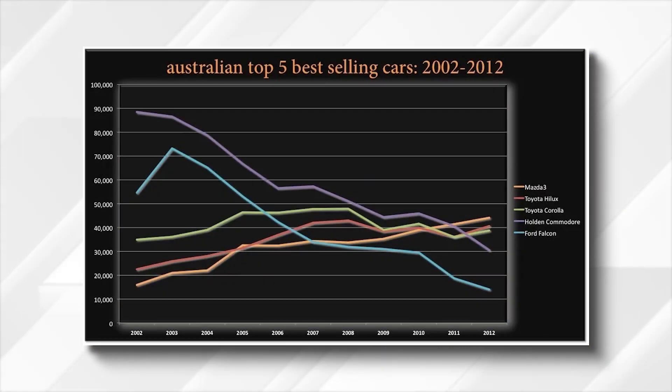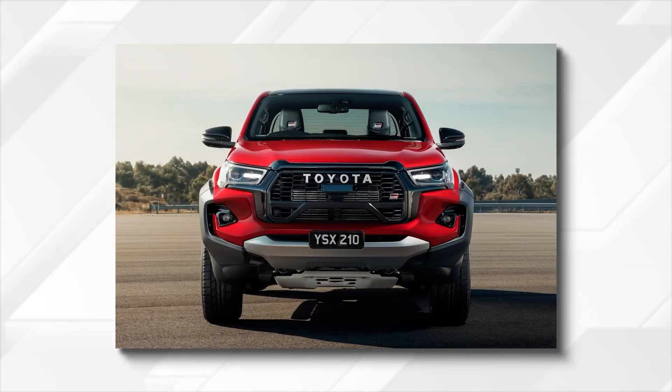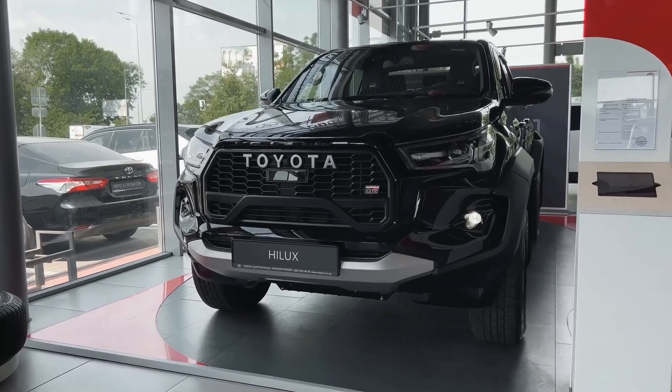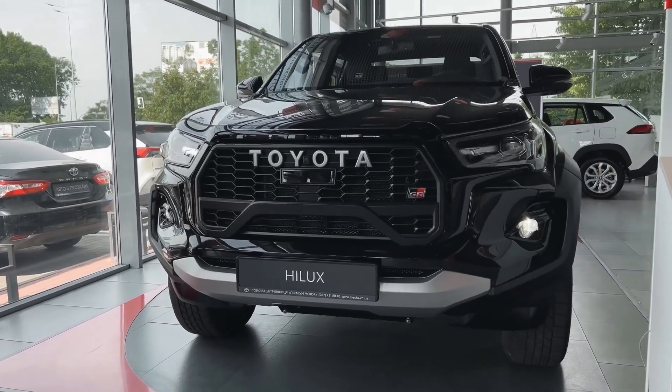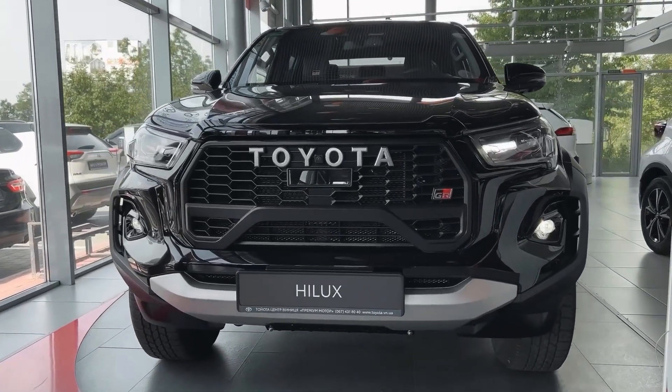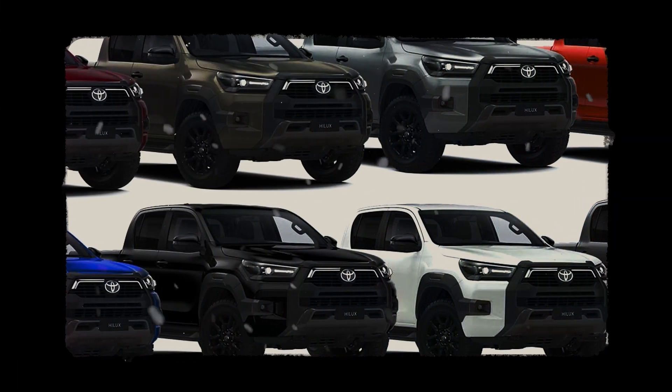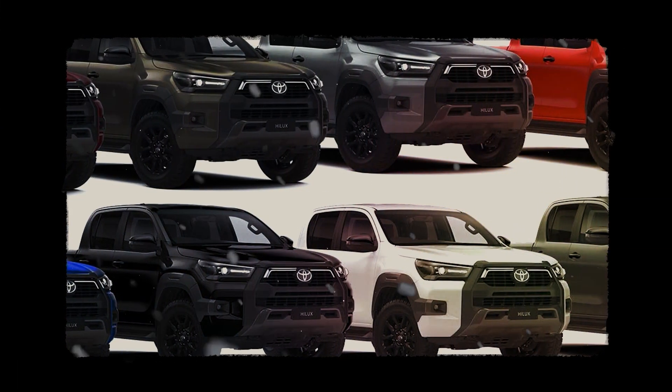Down under, the Hilux has been holding the title of the best-selling model for a long time, and that's why Toyota has decided to award loyal Australian customers with an all-new first-ever Hilux with a GR badge. The new model is called the Hilux GR Sport, and it brings a solid portion of upgrades and exclusive features. Speaking of exclusivity, let's start with the color options as there will be just five of them.